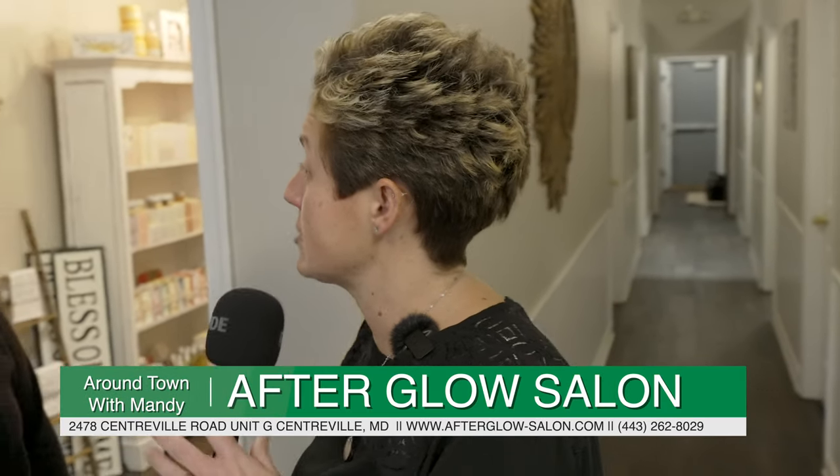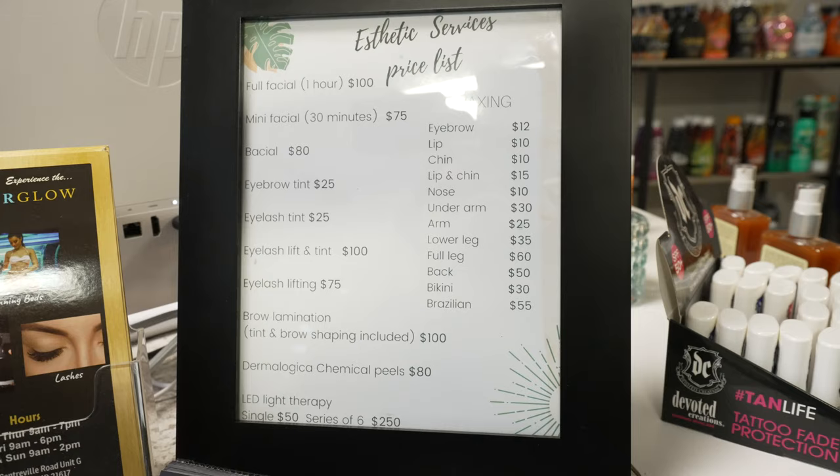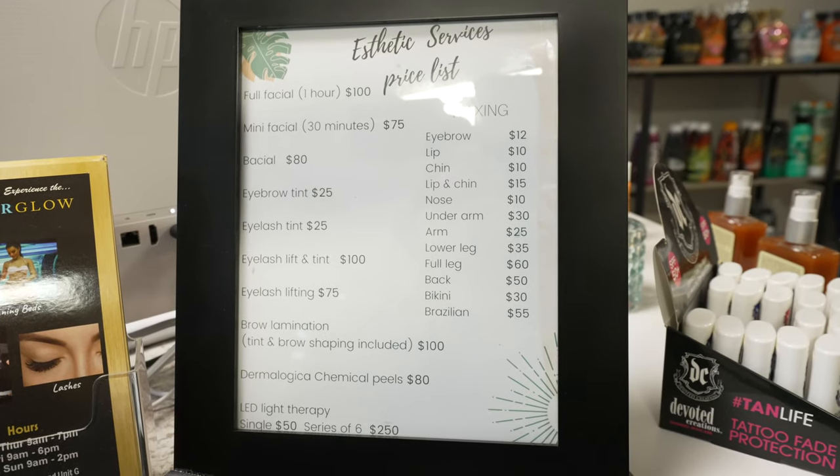Afterglow looks to expand some services and has added some new features. This summer, we added a full-time esthetician here, Megan McKeever, and she's also a resident of Queen Anne's County. So tell us some of the services that you offer here. We offer full facials, back facials, eyelash lift and tint, brow lamination, full body waxing, LED light therapy, and chemical peels. So that's a lot.